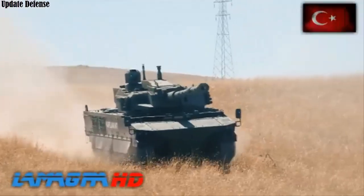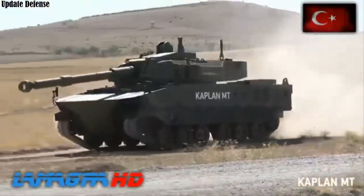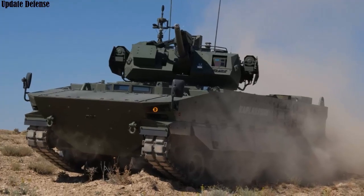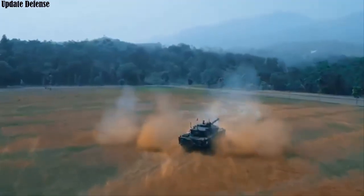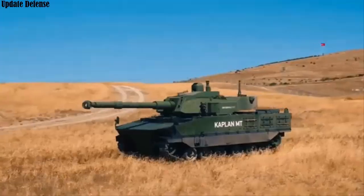The FNSS-produced Tebert 2-2 manned turret has been integrated into Kaplan Ada. The commander and gunner occupy the same turret basket. This structure enables faster and more accurate target acquisition on the battlefield. The turret can operate day or night, in all weather and combat conditions.